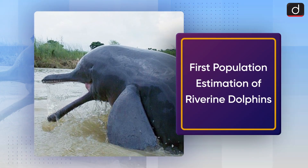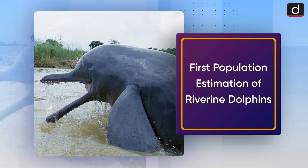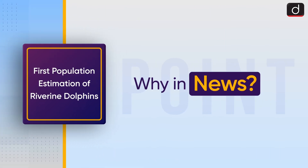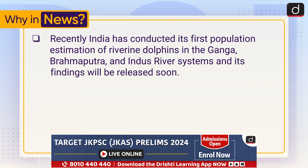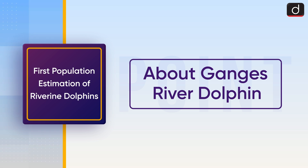Hello and welcome to another episode of 'To The Point.' The topic of discussion is the first population estimation of riverine dolphins. Recently, India has conducted its first population estimation of riverine dolphins in the Ganga, Brahmaputra, and Indus river systems, and its findings will be released soon.